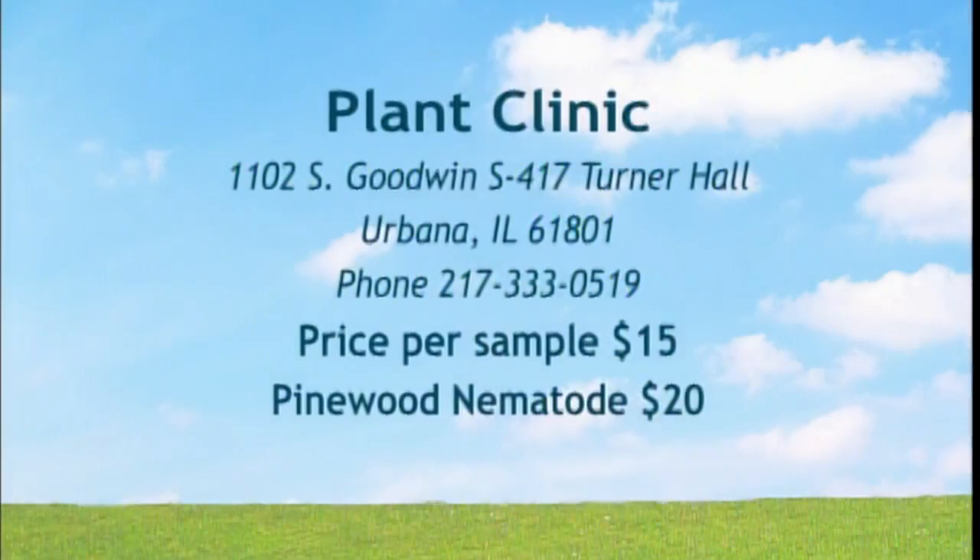If you suspect insect or disease problems, you can also send a sample to the plant clinic on campus. Additionally, every county extension office has something called DDDI — Distance Diagnostic with Digital Imaging. If you have digital pictures, take them to your county extension office, they upload them, and we can quickly assess the problem on campus. You may still need a professional on site, but you have three routes: the plant clinic, local extension, and a certified arborist.